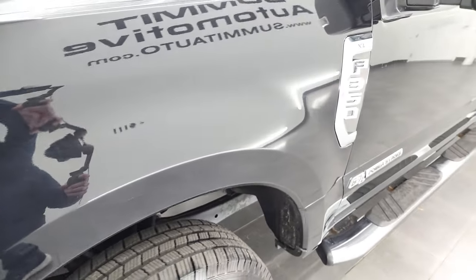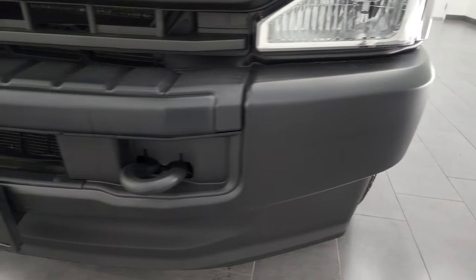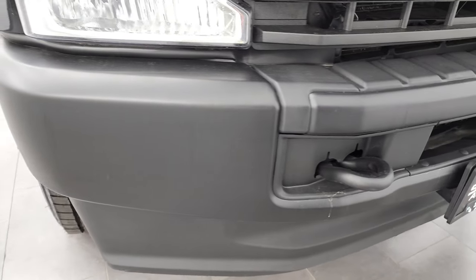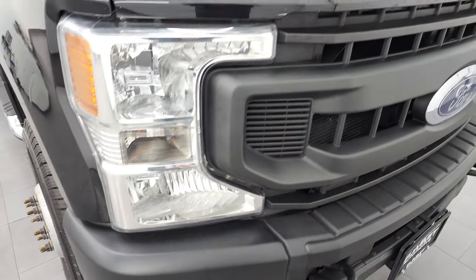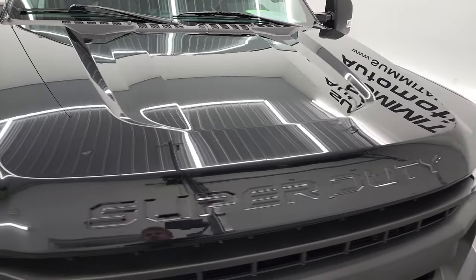Front fender — didn't see any major dents or dings on there. Headlight lenses are nice and clear. The front bumper is in very nice condition as well, didn't see any major dents or dings. Grill is in nice shape and the hood is in excellent condition too. Does come with the cab lights up top.